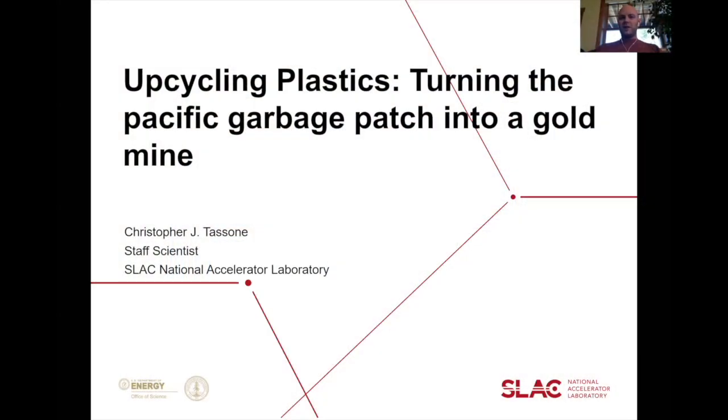Today I'm going to talk about a really recent push by the Department of Energy to look into how we can upcycle plastics — what that means — and how we're applying methods we've developed in other spaces to this particular problem.